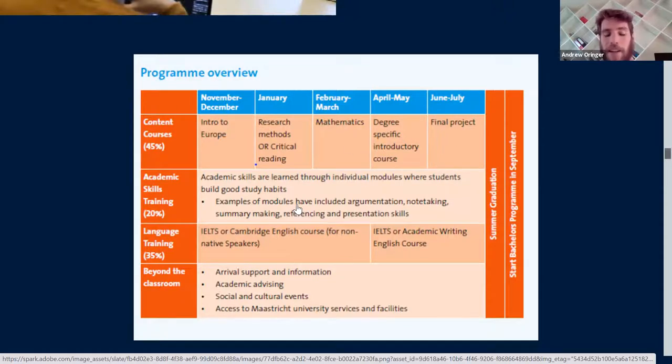Meanwhile, 20% of the time students are in academic skills training. This gets students familiar with argumentation, note-taking, summary making, referencing, and presentation skills. This skills training continues into the bachelor programs. These are hard skills you can practice — the expectations in the Netherlands might be very different from where American or other students come from. This serves as a leveling practice so students know how to receive feedback, speak in front of a class more comfortably, and so on. Different cultures have different strengths, so this helps students compensate for their weaknesses.